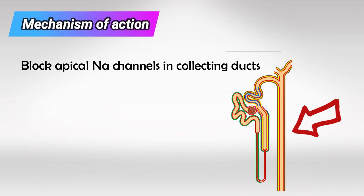They work by blocking the sodium channels in the apical cells of the collecting ducts. So sodium will stay inside the ducts and it's gonna pull water and cause diuresis.